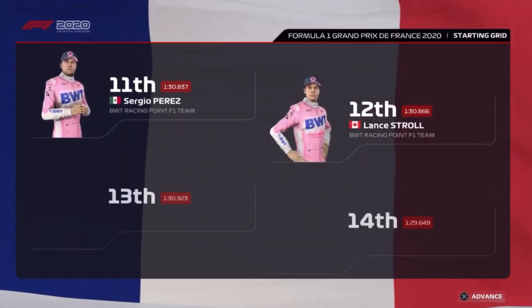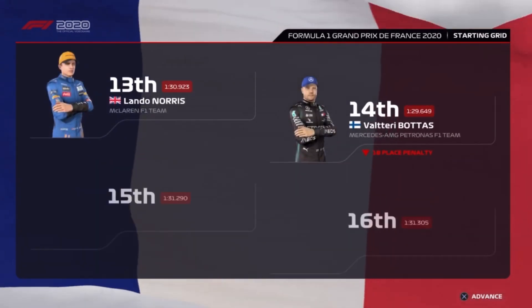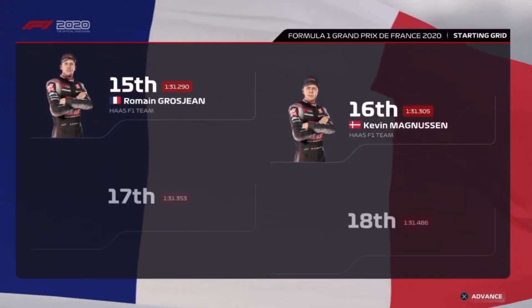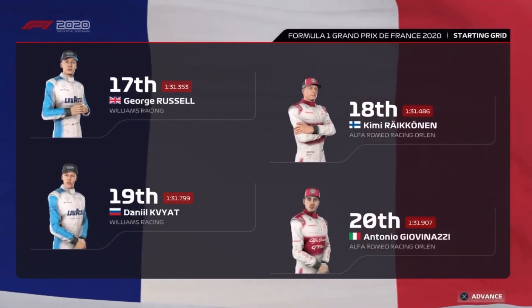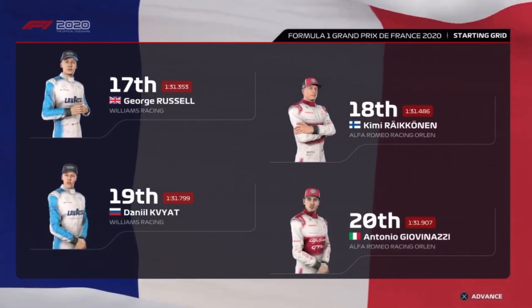Perez, Stroll, Lando Norris, and Bottas, Grosjean, Magnussen, George Russell, and Kimi Räikkönen. And Antonio Giovinazzi starts from the back of the grid. With preparations almost complete, let's head down to the track.